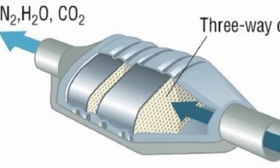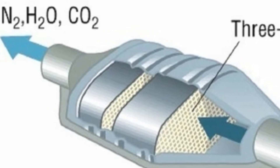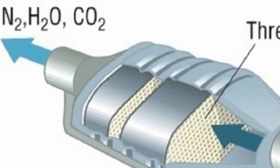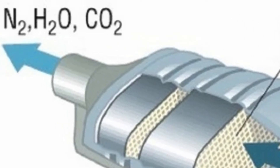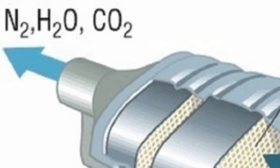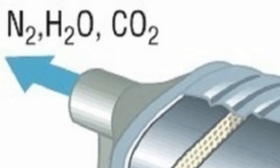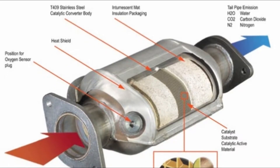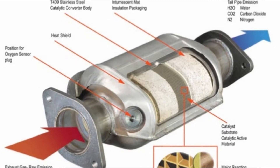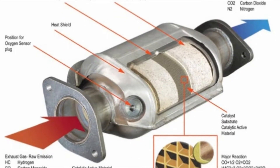Molecules of polluting gases are pumped from the engine past the honeycomb catalyst, made from platinum, palladium, or rhodium. The catalyst splits up the molecules into their atoms, which then recombine into molecules of relatively harmless substances such as carbon dioxide, nitrogen, and water, which blow out safely through the exhaust.